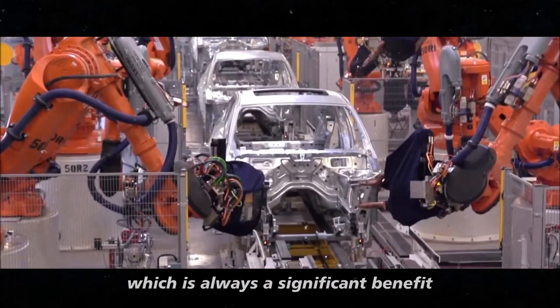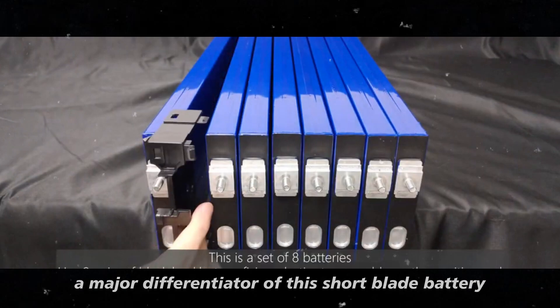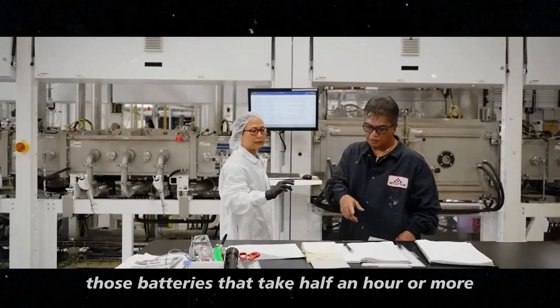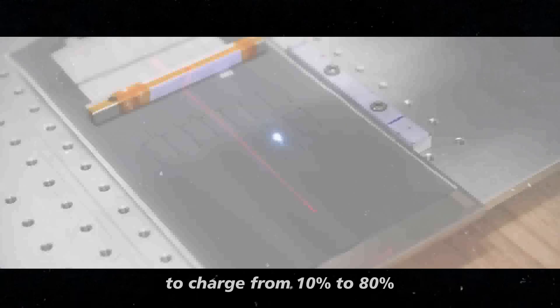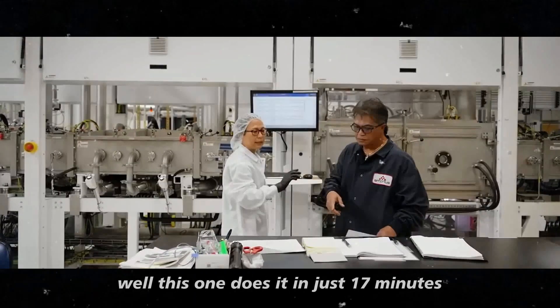which is always a significant benefit. A major differentiator of this short blade battery is its fast charging capability. You know those batteries that take half an hour or more to charge from 10% to 80%? This one does it in just 17 minutes.